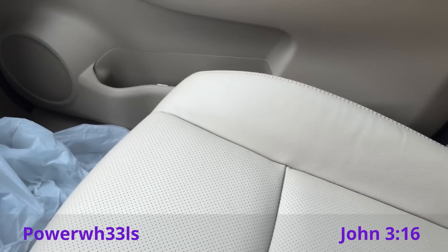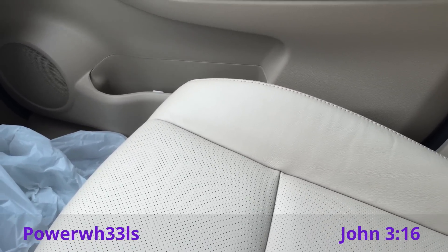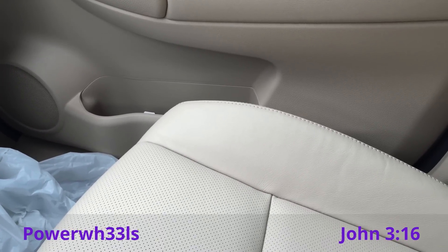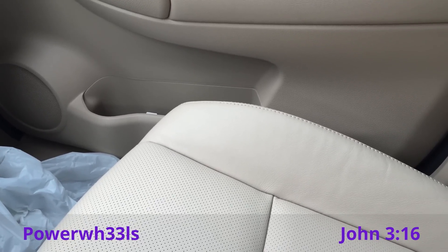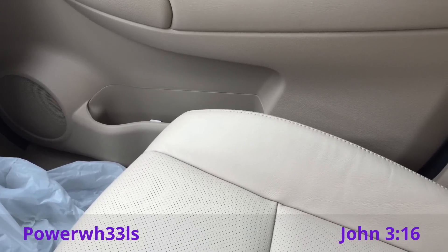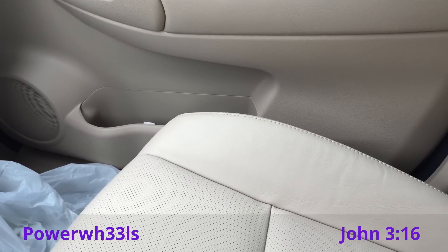Hey guys, this is Power Wheels with a little out-of-town update. I'm waiting on my wife — she's taking some kind of test that takes a couple hours, so she wanted me to go with her. I figured I'd hit up some of the stores around the area. I went to all kinds of places — grocery stores, everything. I'm just going to show you what I found. I had a pretty good little score today.